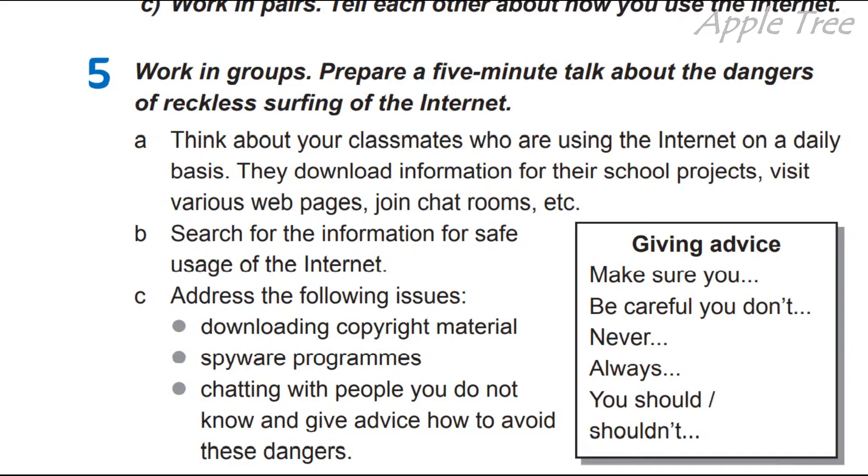Підготуйте п'ятихвилинну розповідь про небезпеки безрозсудного пошуку в інтернеті. Think about your classmates who are using the internet on a daily basis — they download information for their school projects, visit various websites, join chat rooms, and so on. Вони завантажують інформацію для своїх шкільних проєктів, відвідують різні веб-сторінки, долучаються до чат-кімнат тощо.